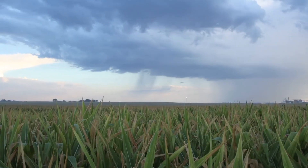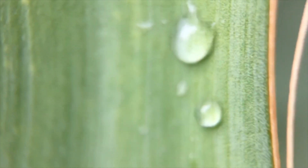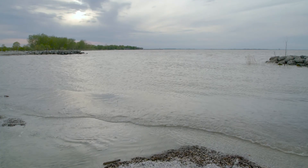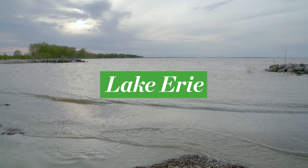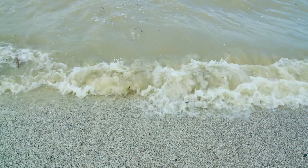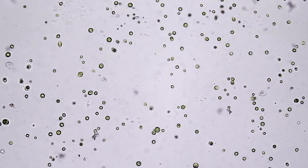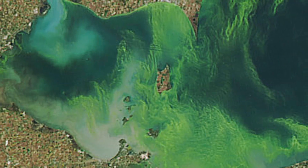But if we use too much, whatever isn't consumed by our crops can run off into our streams, rivers, and eventually our lakes — in this case, Lake Erie. From there, phosphorus will keep doing what it does best, helping to feed the already present algae, allowing it to grow and multiply to massive levels.